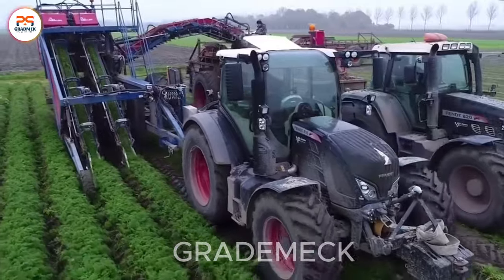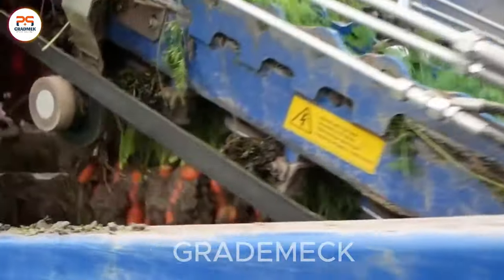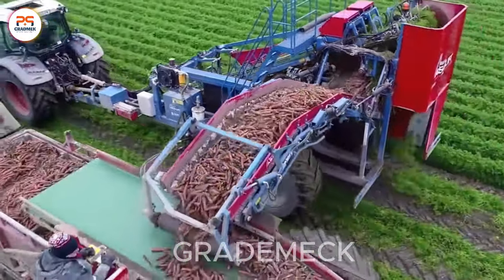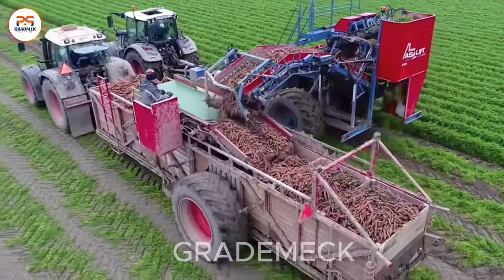The FENT 516, paired with the Acer Lift two-row shear lifter and salmon box carts, showcases precision in harvesting carrots, illustrating the efficiency and advanced technology at play in modern carrot agriculture.